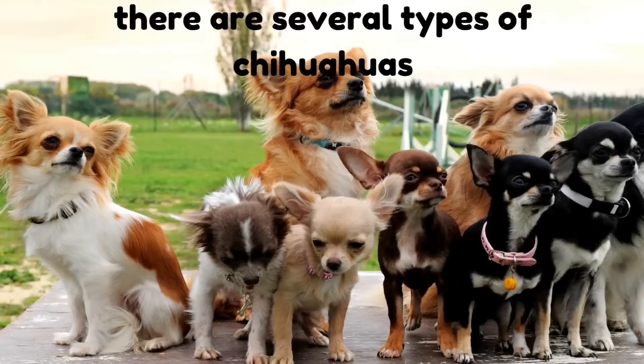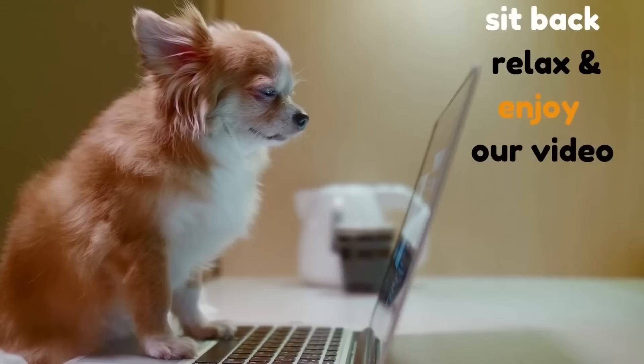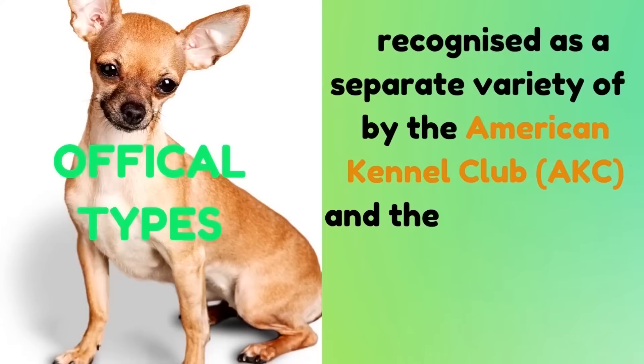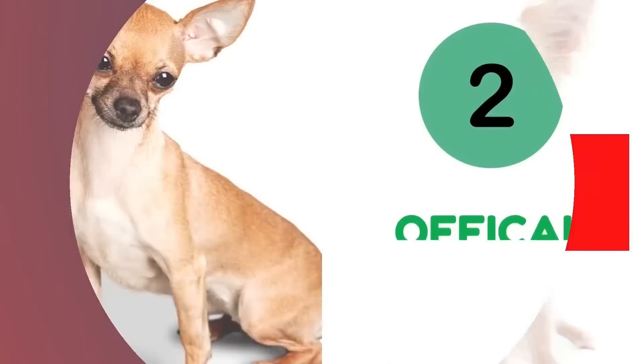There are actually several types of Chihuahuas, and each one is easily distinguished. This video highlights eight different types of Chihuahuas, categorized according to official types and unofficial types. The official types are recognized as a separate variety by the American Kennel Club and the Fédération Cynologique Internationale, while the unofficial types are not.